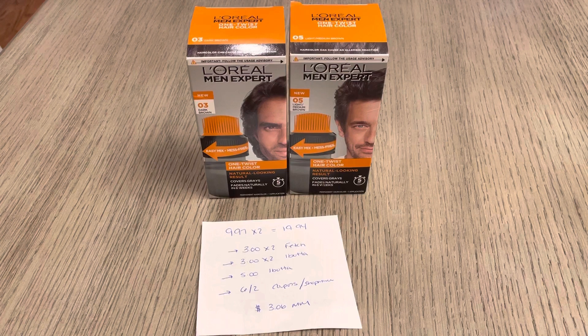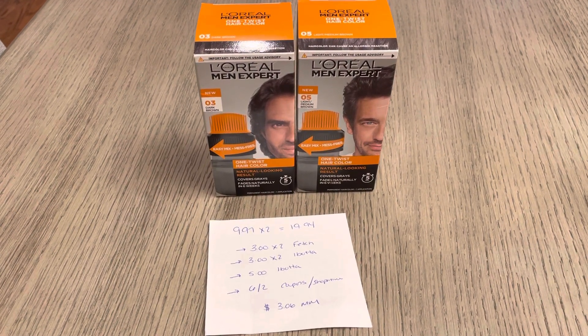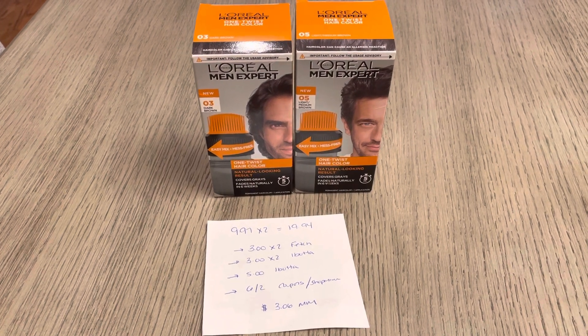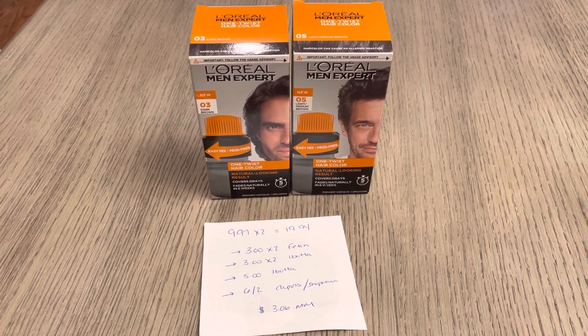The Fetch app is going to give you $3 back for spending $9 on any of the L'Oreal men's hair color. That is a limit of three, so you can do that twice, getting back $6 from the Fetch app.